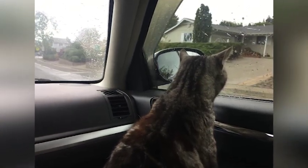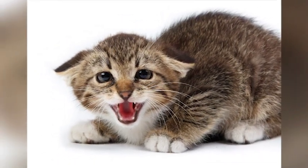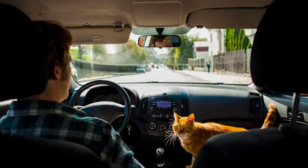Did you find these tips helpful in calming down your scared cat during car rides? Do you have any other tips or tricks that work for your furry friend? Let us know in the comments below, and don't forget to like and subscribe to our channel for more helpful videos.